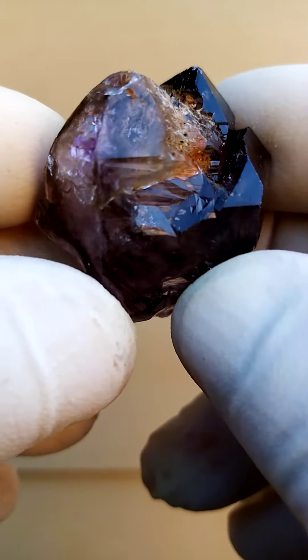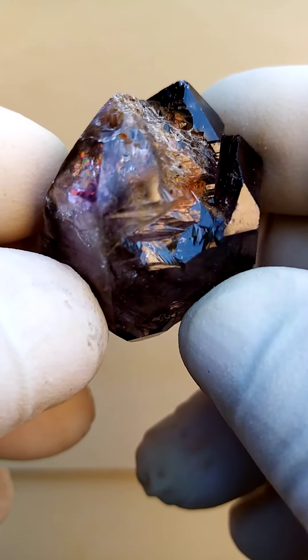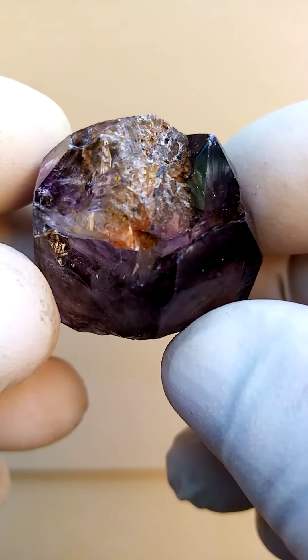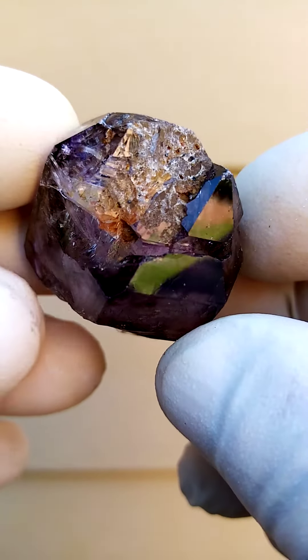From a crystallographic point of view, these are quite, quite mysterious. The forms are between elestials and scepters, etc. It's actually a study on its own.